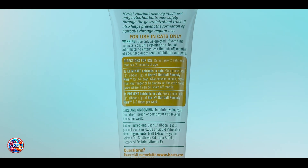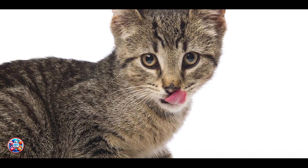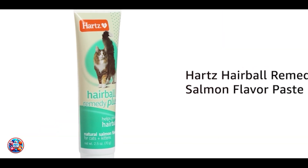Key features: regular brushing helps to prevent excessive shedding and the accumulation of loose fur. It stimulates circulation, distributes natural oils, and reduces the amount of hair your cat swallows during grooming.